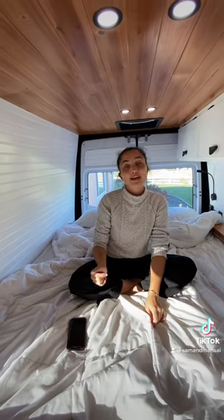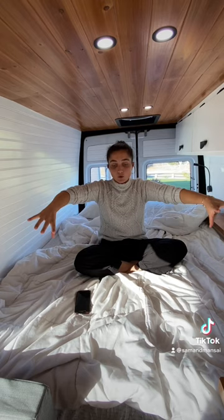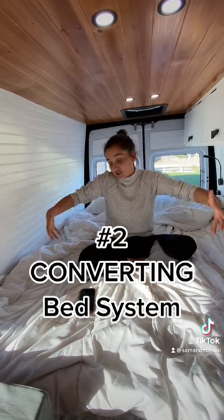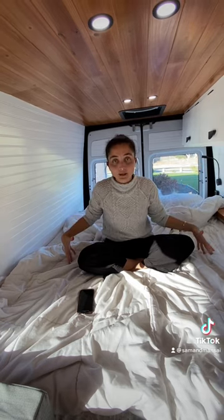We're thinking we might go back to a previous conversion and do the converting bed. You don't have to have a separate area for sitting, and you can have your sitting area and your bed area in one place.